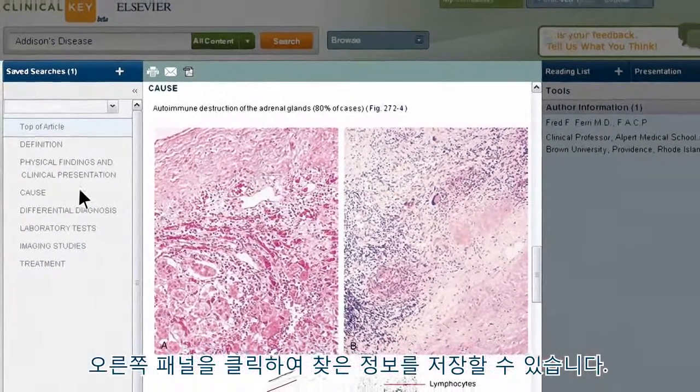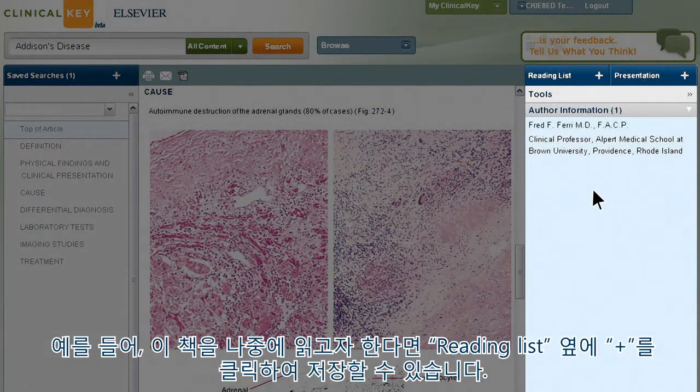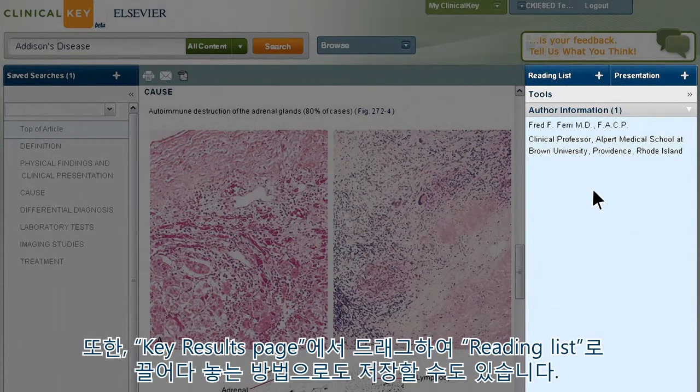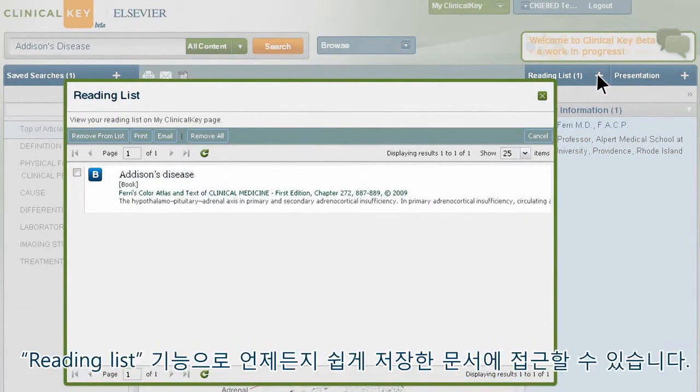Over in the right panel, you'll find tabs that can save you even more time. For example, you like a book chapter and want to come back to it later to keep current with the latest medical information. You can save it by clicking the plus sign beside Reading List, or just drag and drop it from the Key Results page, so you can easily access your article at any time.